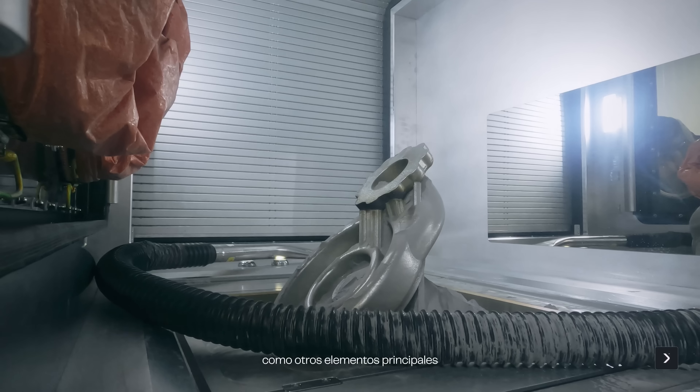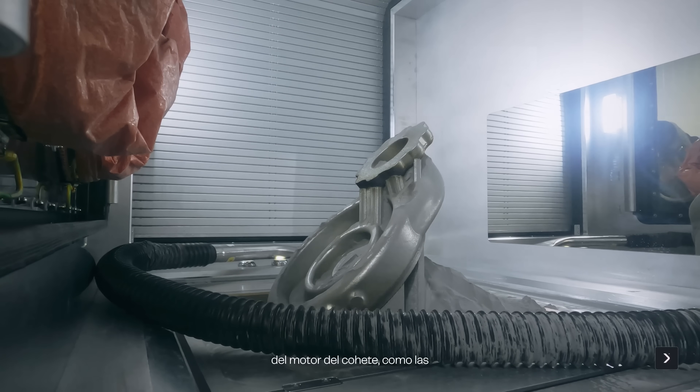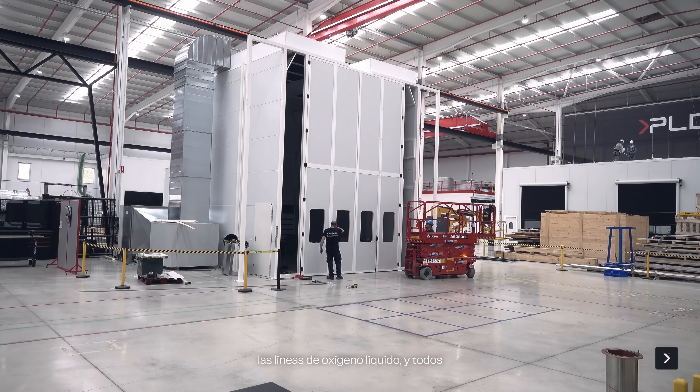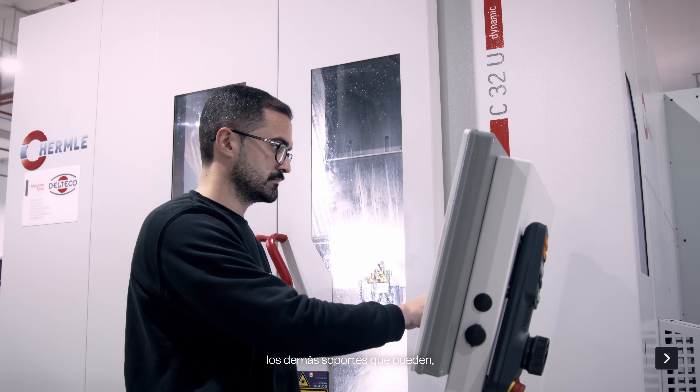As well as other main elements on the rocket engine like the feed lines, purging lines, liquid oxygen lines, and all the other supports that compose the full engine assembly.